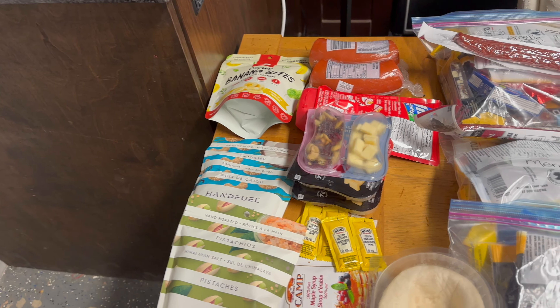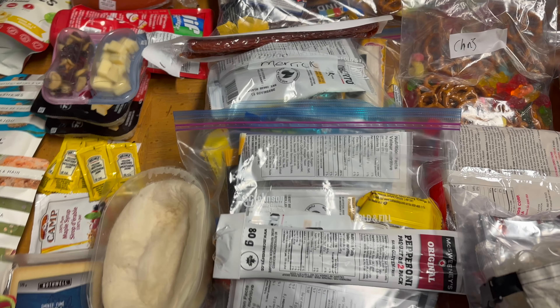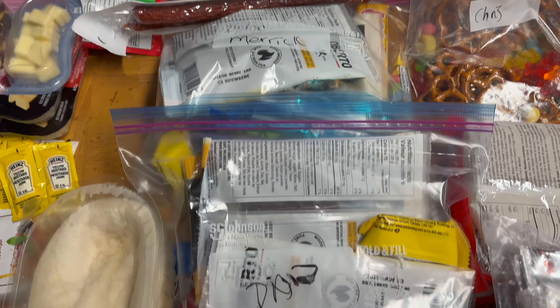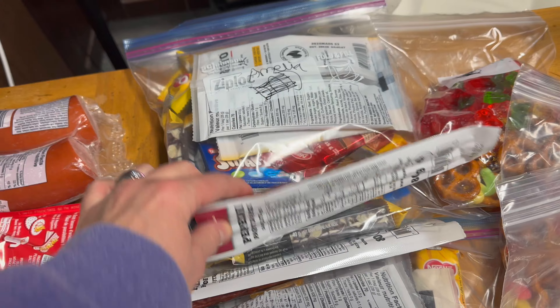We also have one night of food for when we get to Vancouver and stay at Horseshoe Bay, and one night of food for camping on the way out. These banana bites and hand fuel nuts are going to go into a ziploc bag together and will be ready to eat whenever anybody wants some.